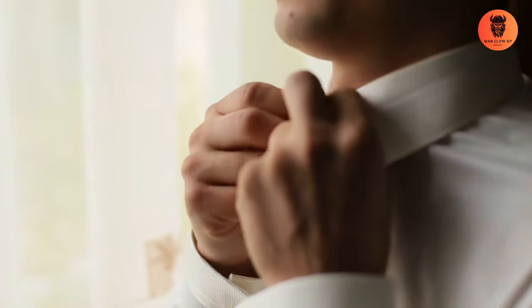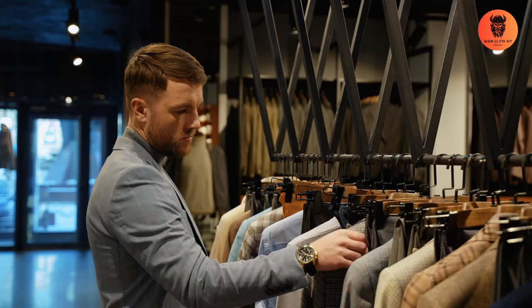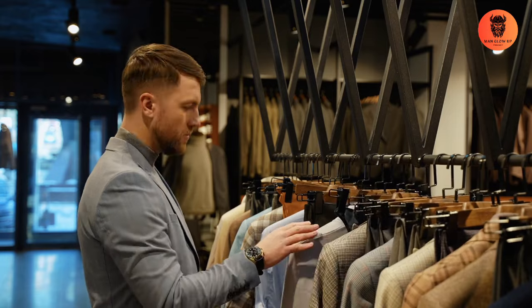Crisp white shirt. A crisp white shirt is a must-have in any Italian wardrobe. It's versatile, timeless, and can be paired with suits, jeans, or chinos. Choose high-quality cotton for a sharp and clean look.